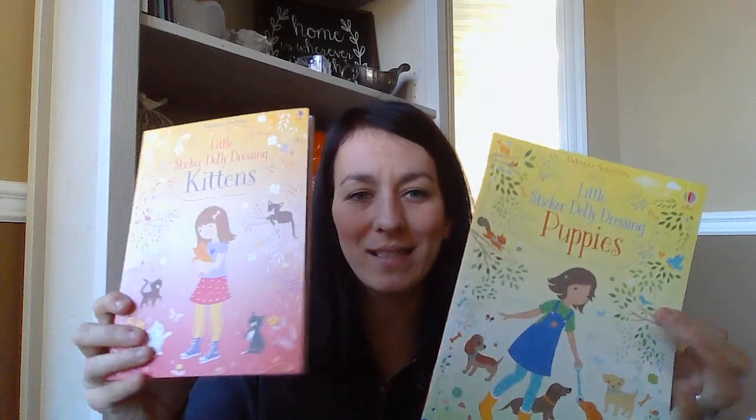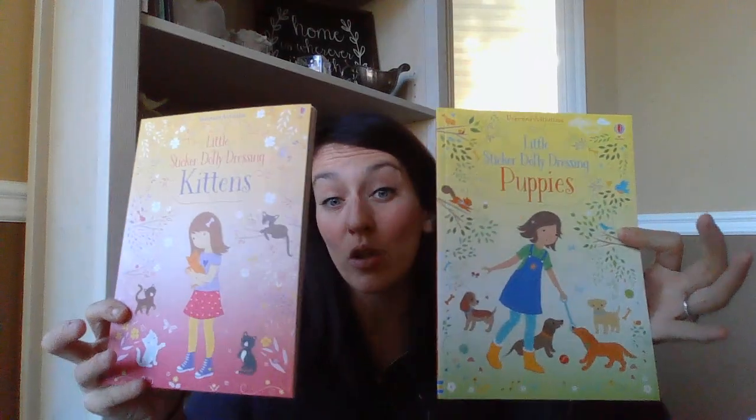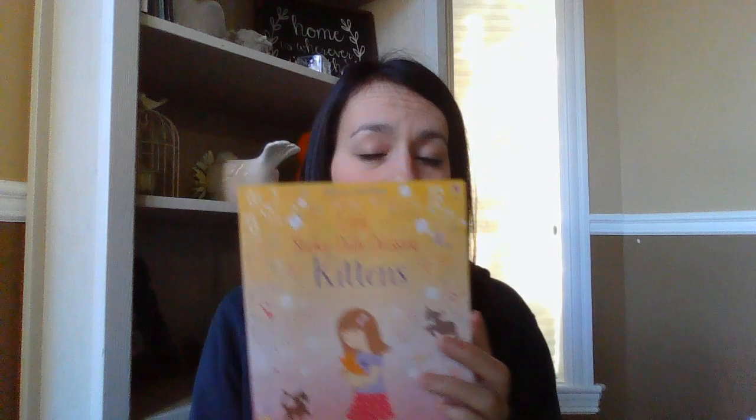We've got some new sticker dolly dressing books. Anything kittens and puppies always gets everyone excited. These are the little sticker dolly dressings — the books are a little bit smaller. One's kittens, one's puppies. Inside, the girls are kind of in their underwear, and then you find the stickers and dress them, putting all their accessories, dogs, leashes, and all that stuff. The kittens one is the same. All the fun stickers are at the back of the book.